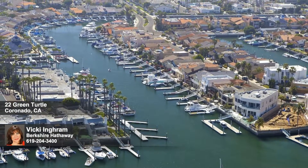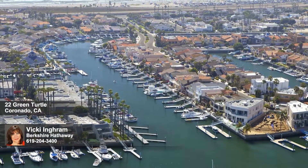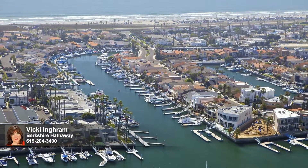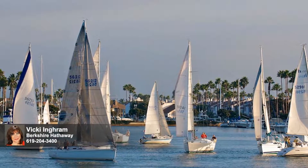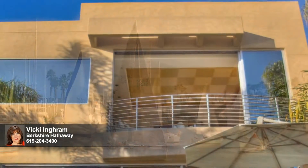Welcome to the lovely resort community of the Coronado Cays, nestled between the Pacific Ocean and beautiful San Diego Bay. Endless opportunities for outdoor recreation await, such as boating, jet skiing, kayaking, paddleboarding, parasailing, surfing, cycling, tennis, or relaxing on the beach or the Cays Park.